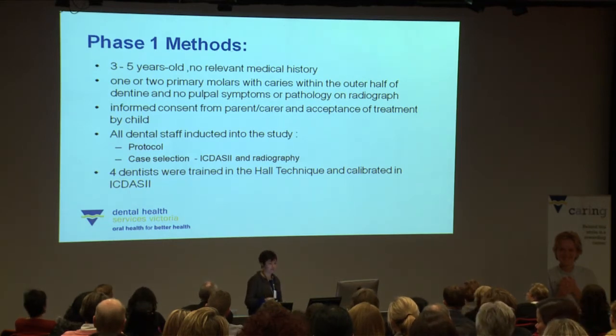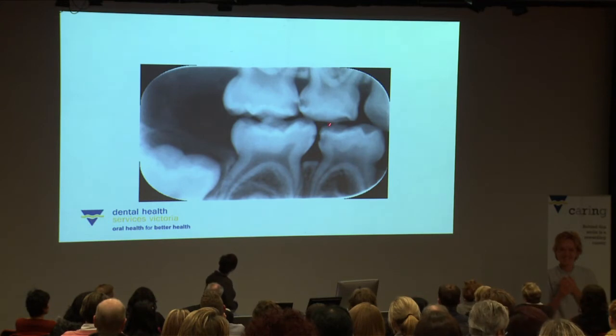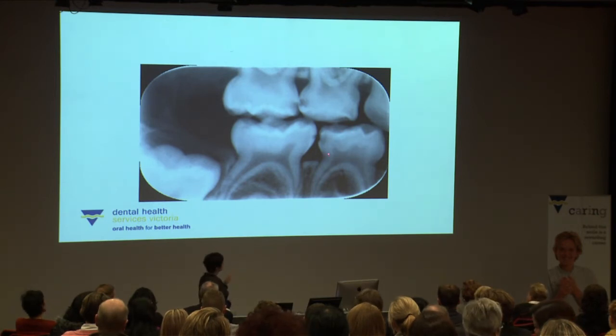As an example of one of our patients in the study, you can see caries on all these primary molars. One was a perfect candidate for a Hall technique crown — importantly, with a band of dentine between the caries lesion and the pulp, which is very important. In our pilot study we've been very conservative with the extent of caries; in our next phase we'll probably be a little less conservative. Importantly, there must be no inter-radicular pathology.